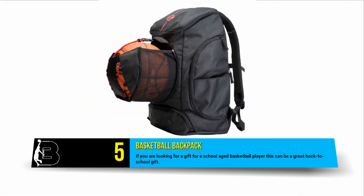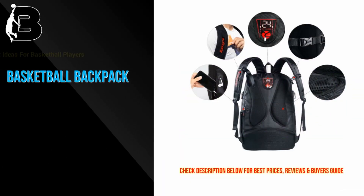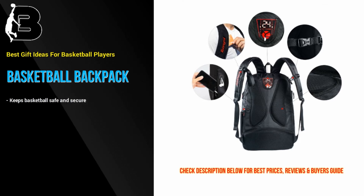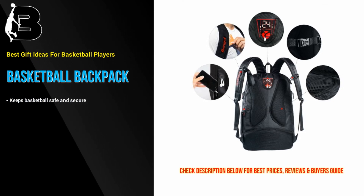At number 5 we have the option of basketball backpacks, which are often a desired item that most ballers don't get around to purchasing for themselves. There are some great basketball backpacks on the market. If you are looking for a gift for a school-age basketball player, this can be a great back-to-school gift.